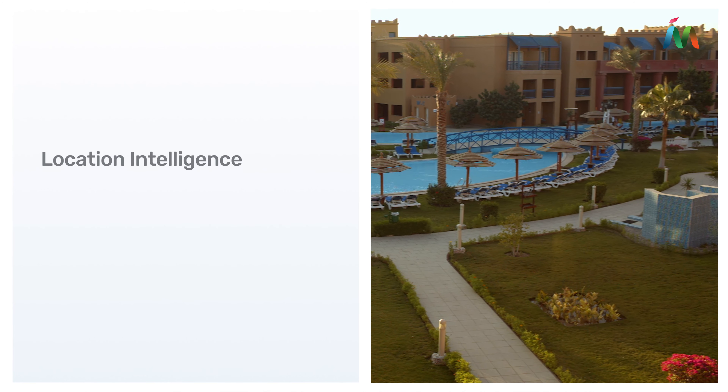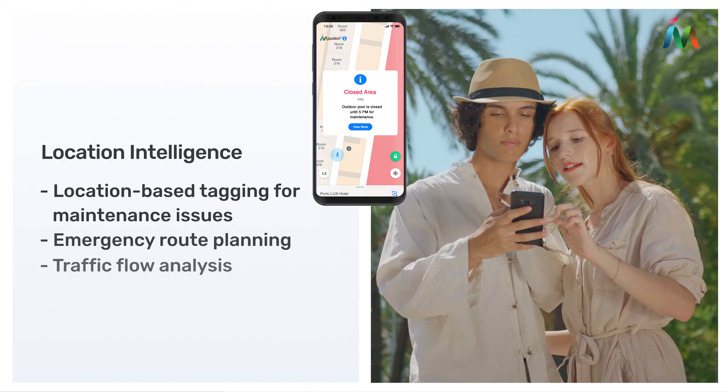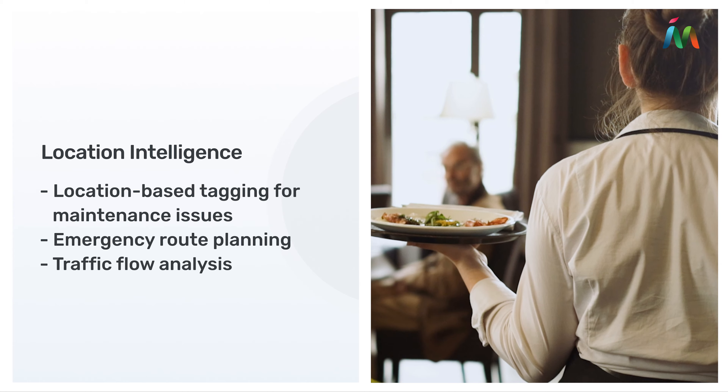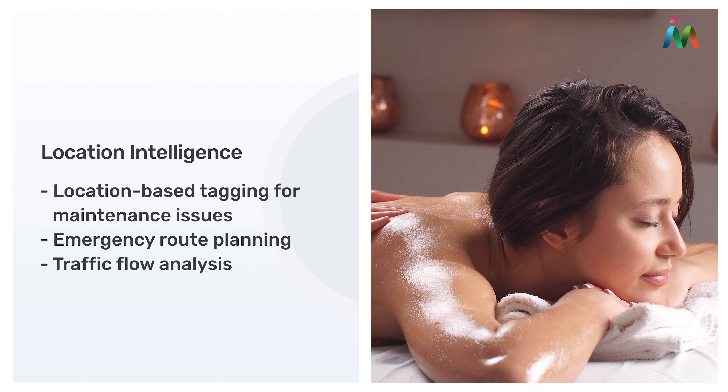Take advantage of real-time location-based resort management: direct guests to specific areas of interest, place staff in areas where they're most needed, and optimize activities and amenities.